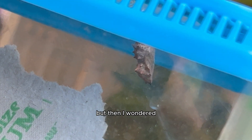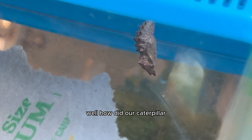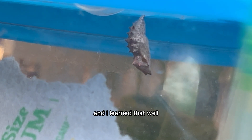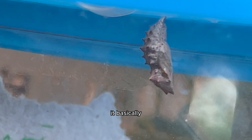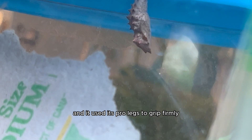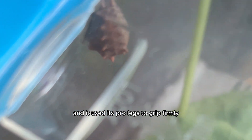This final molting stage was basically where our caterpillar was at before becoming a butterfly, so we literally caught this butterfly right in time. But then I wondered how our caterpillar ended up hanging from the top of the enclosure after that final molt. It basically secured itself to the surface by spinning a strong silk pad from spinnerets and used its pro legs to grip firmly.